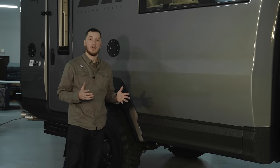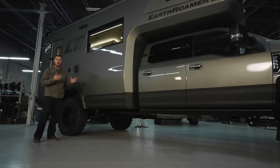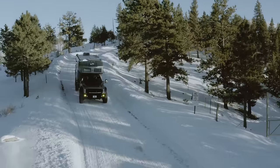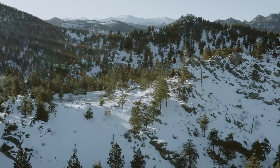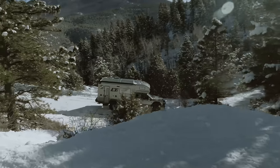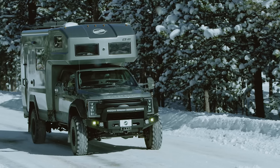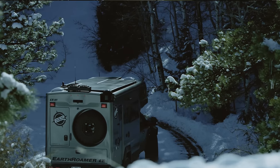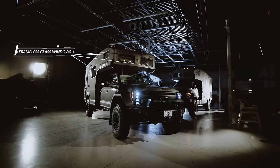One of the most exciting parts of the Earth Roamer LTI is this beautiful shell. This is a one-piece carbon fiber shell, which is revolutionary for the expedition vehicle market. It allows us to have a much lighter weight, thinner shell with better insulation value that is all structural in its core. It is three layers: carbon fiber, a structural foam core, and then another layer of carbon fiber, with frameless glass windows inset into the shell itself — giving really great insulation and a clean flush-mount look.